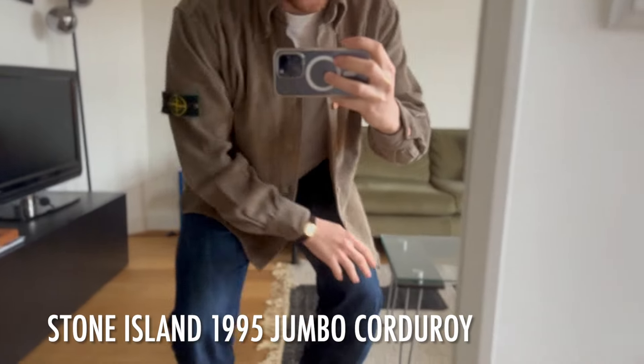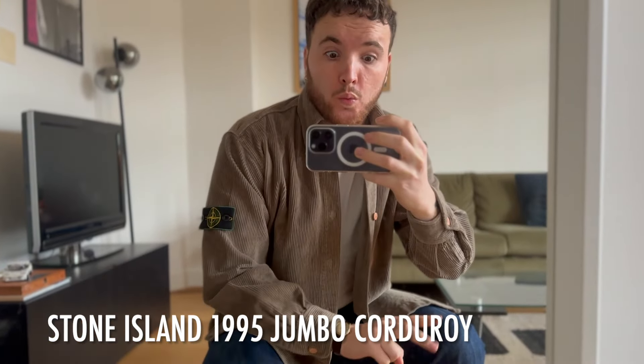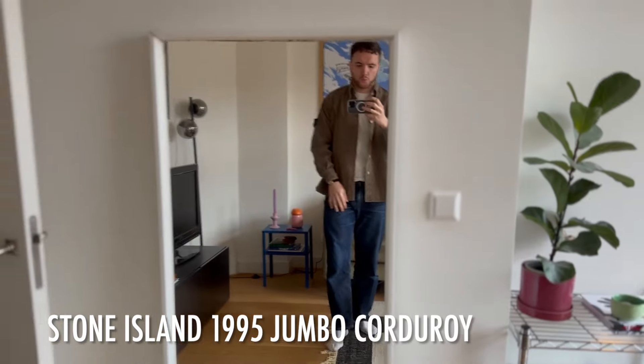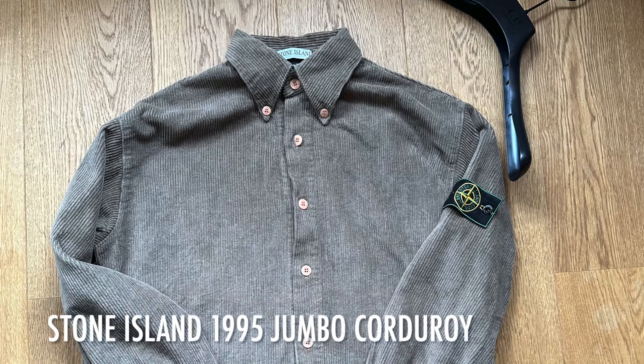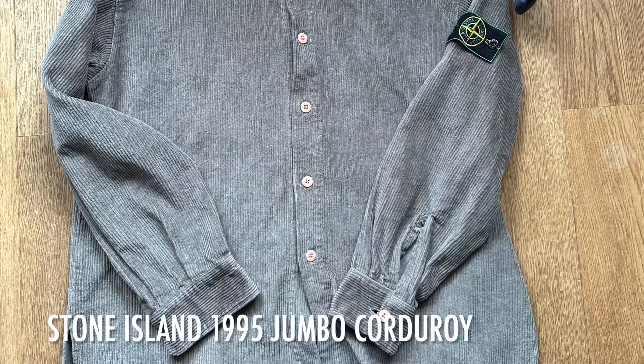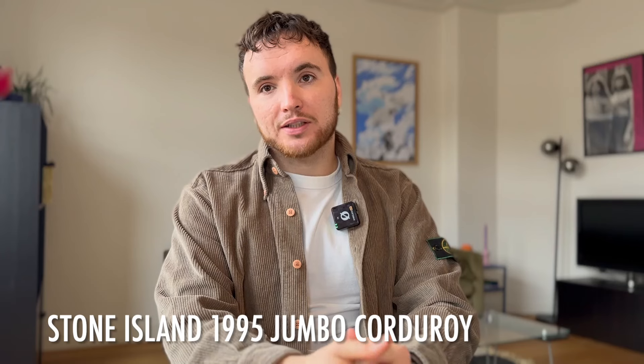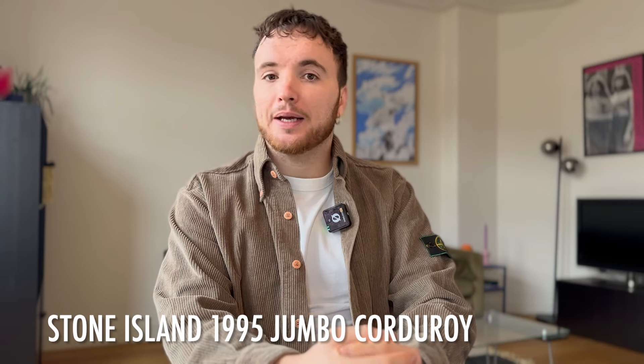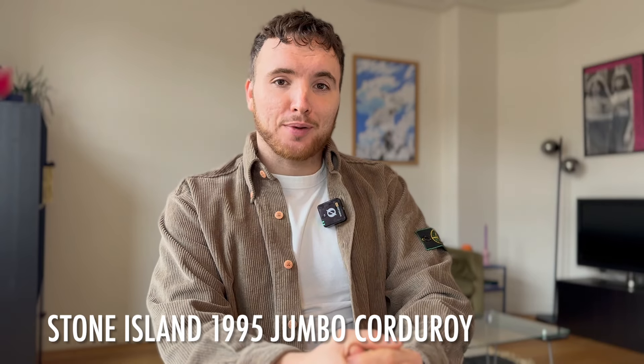Today I'm wearing one of my favorite overshirts ever — this is a Stone Island 1995 jumbo over shirt made with corduroy, 'veluto' in Italian. It's super thick, super nice, from the 90s. This is one of those overshirts that created the most recent Stone Island hype back in 2015–2016, being worn by Drake and traded by Arc'teryx fans.